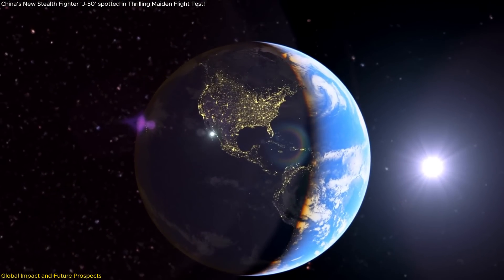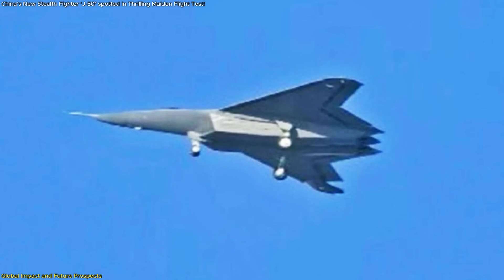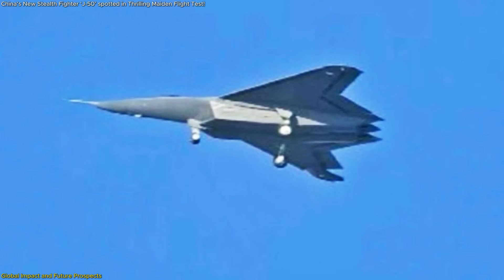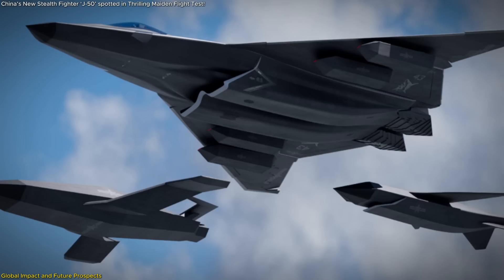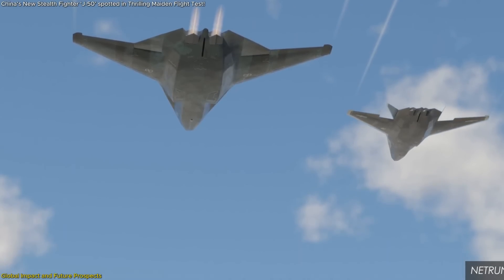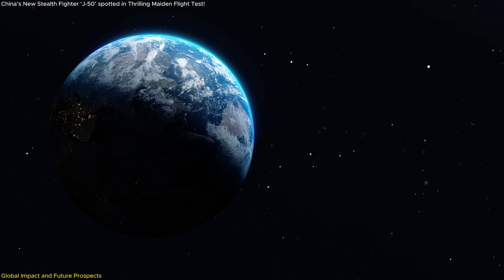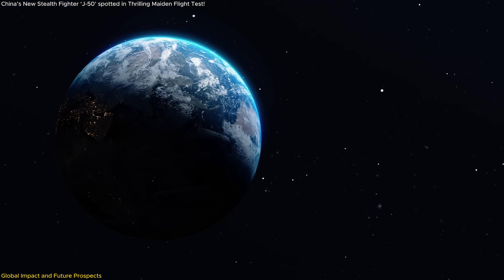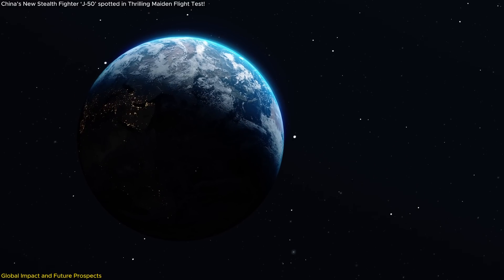Strategically, the implications are immense. With the J-50, China is building toward what analysts describe as a system-of-systems doctrine, combining AI-powered fighters, loyal wingman drones, and networked sensors into a cohesive force multiplier. This isn't just a new plane — it's part of a new way of thinking about air dominance. If successful, it may allow the PLA to close the capability gap with the U.S. and its allies faster than previously predicted.